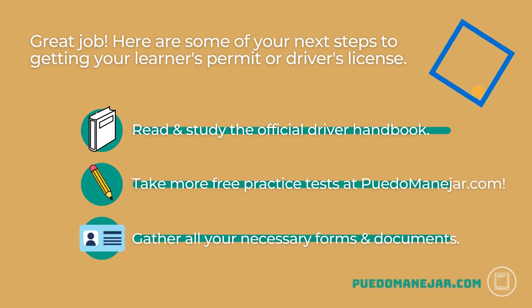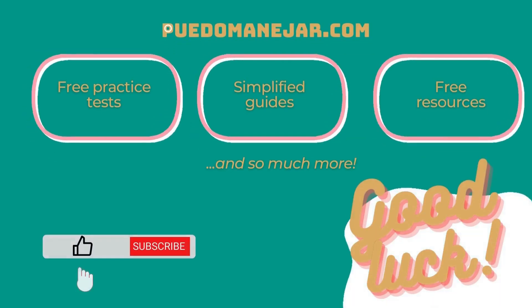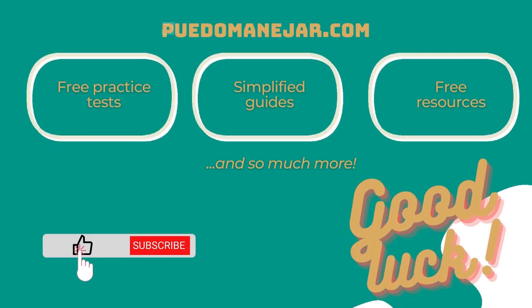Great job! Here are some of your next steps to getting your learner's permit or driver's license: Read and study the official driver handbook from your state DMV. Take more free practice tests at puetomanejar.com. Gather all your necessary forms and documents before you visit the DMV office. Before you know it, you'll be driving in your very own car all by yourself. Visit puetomanejar.com for free DMV practice tests and much more to help you pass your real exams.